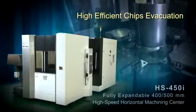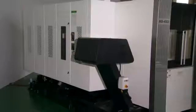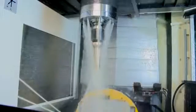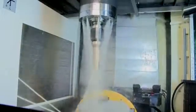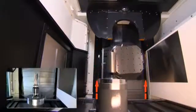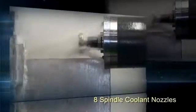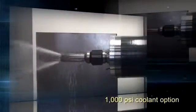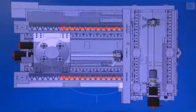High-efficient chip evacuation. The HS450i has a 140-gallon capacity coolant tank with three high-volume pumps producing a flow rate of 92 gallons per minute. Standard coolant features include 14 overhead pallet and guard wash nozzles, Z-axis way cover wash, chip trough wash, 8 spindle coolant nozzles, 285 PSI through-spindle coolant, and the machine is designed for a 1,000 PSI coolant option. Steep Z-axis guards along with dual chip troughs and high-volume coolant flow can handle the toughest chip loads. An optional dual-spiral auger system is also available.